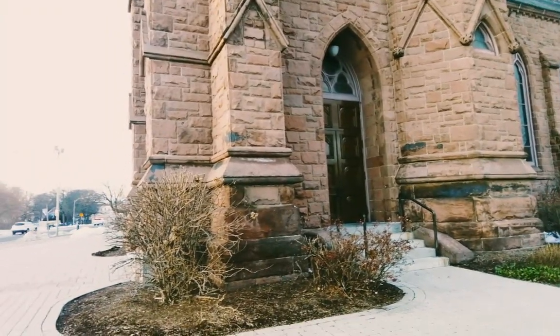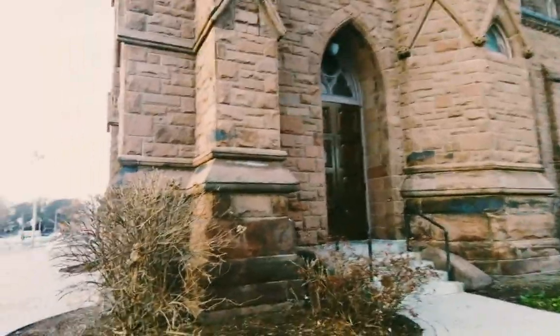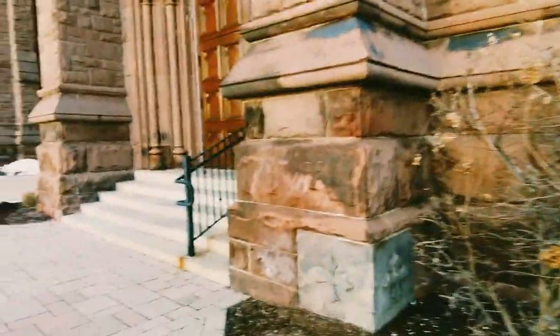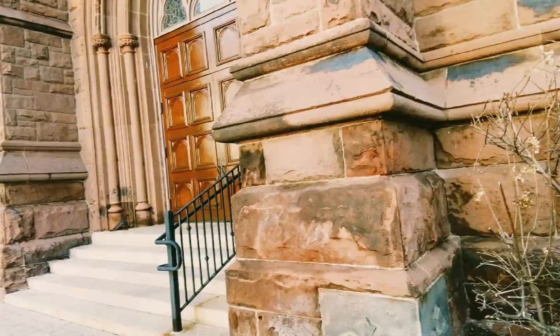So what we're going to do is walk over. The cornerstone here says October 21st, 1888.